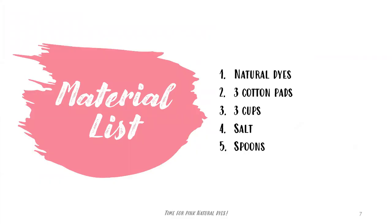Here is my material list: natural dyes, three cotton pads, three cups, salt, and spoons.